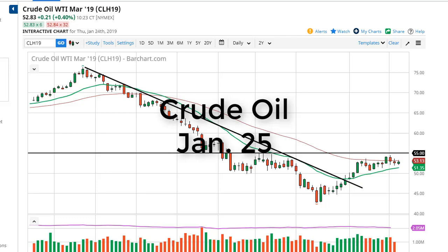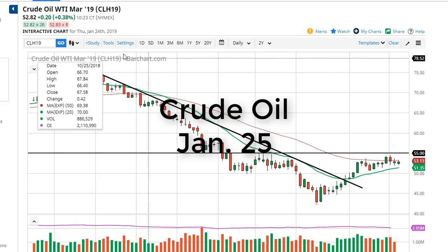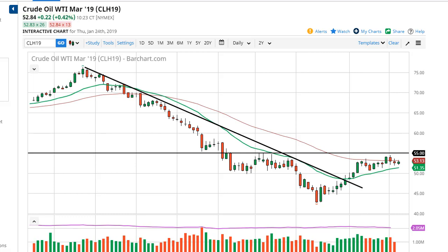From FX Empire, this is Chris taking a look at the crude oil markets. You can see that WTI has in fact shown a bit of resiliency, especially considering that the EIA reported an eight million barrel build, which is pretty large. So that being the case, I think what we're looking at here is a market that's going to show resiliency.